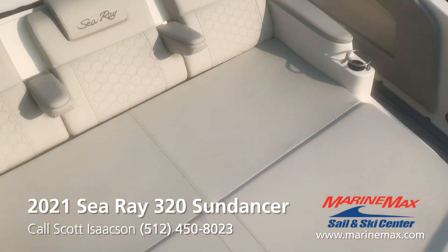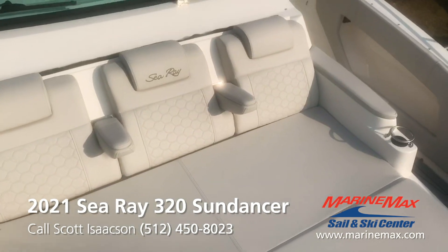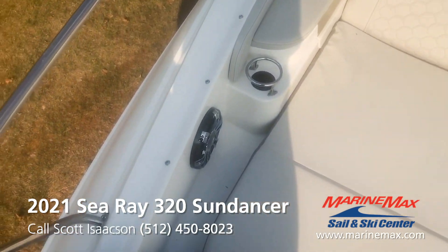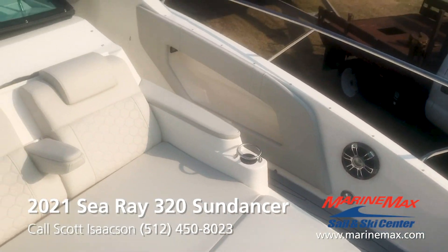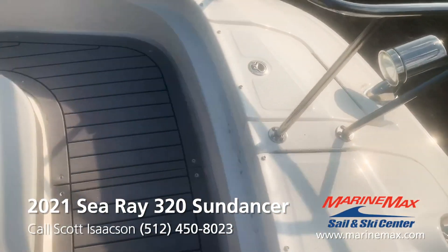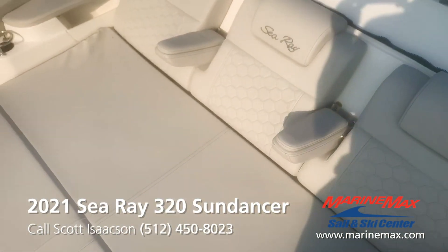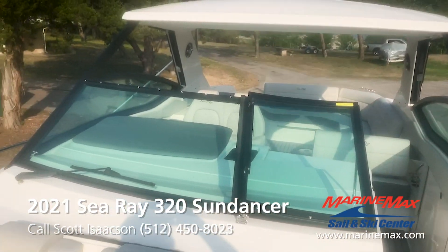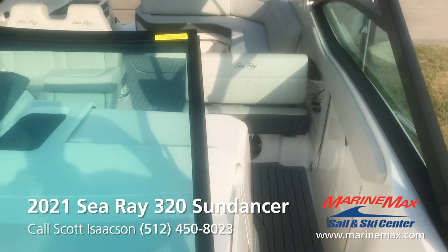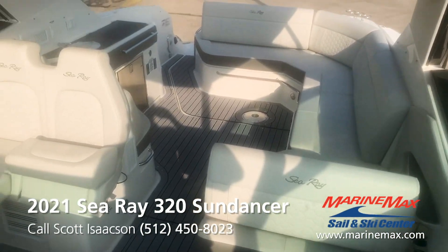So now we're up here in the bow. With the open bow, you have three really nice forward-facing loungers with armrests. You've got stereo remote, cup holders down below, and your stereo speakers. Storage with USB ports, your spotlight, and your windlass. The flooring is also the sea deck snap-in. Access to the bow is the port-side walk-through. Just showing how much room you have coming back into the cockpit.